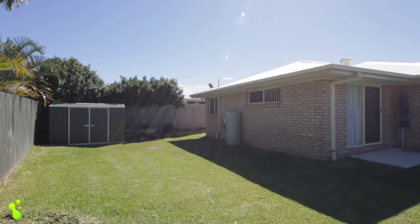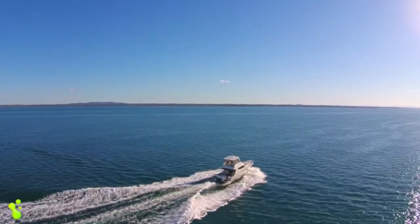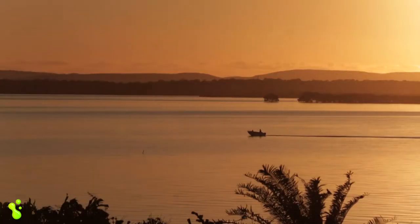With beautiful Moreton Bay only moments away, weekends here can be spent with your family walking along the water's edge, or boating and fishing and living the dream.